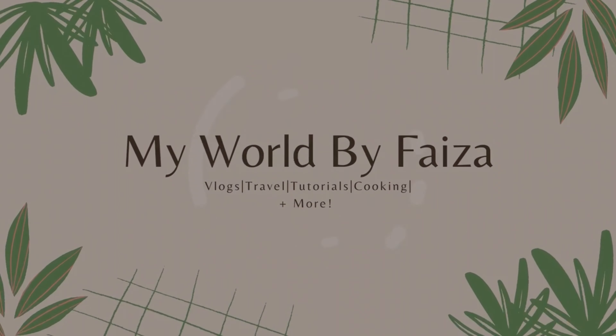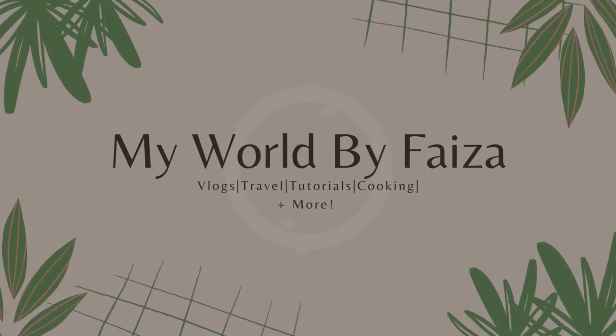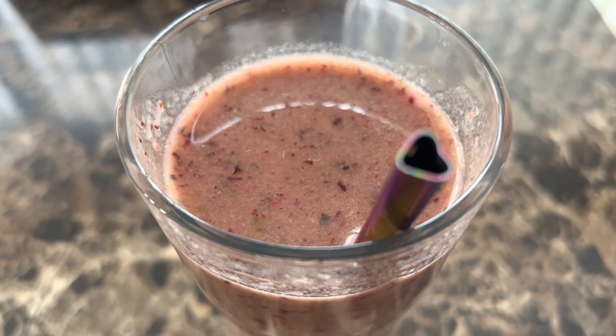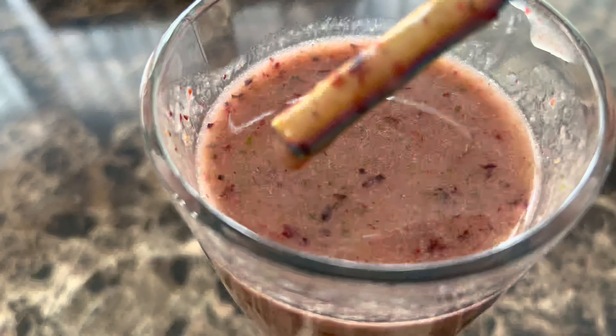Hi everyone, welcome back to my channel, and if you're new here, welcome! Today I'll be sharing my breakfast smoothie with all of you. This is a quick and easy on-the-go breakfast that I have started drinking lately and definitely wanted to share.